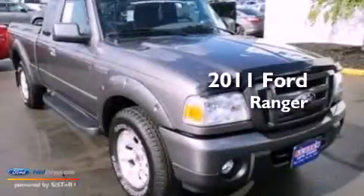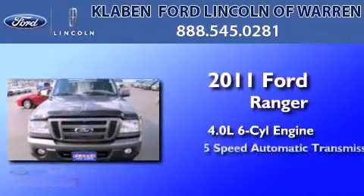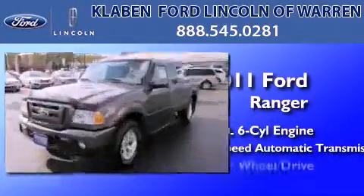This is a certified pre-owned 2011 Ford Ranger. It has a 4.0 liter 6-cylinder engine, a 5-speed automatic transmission, and 4-wheel drive.